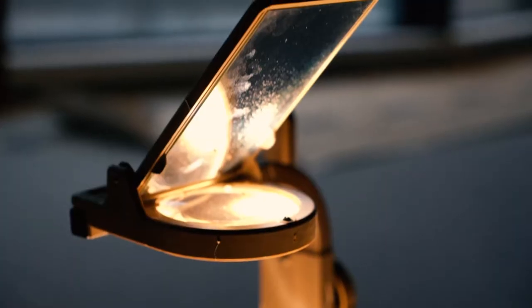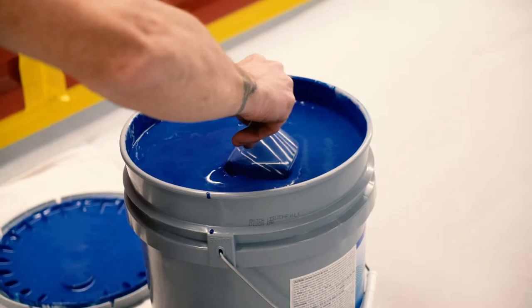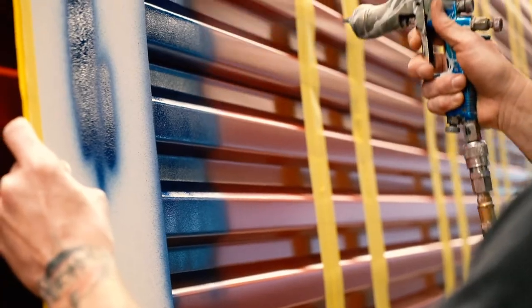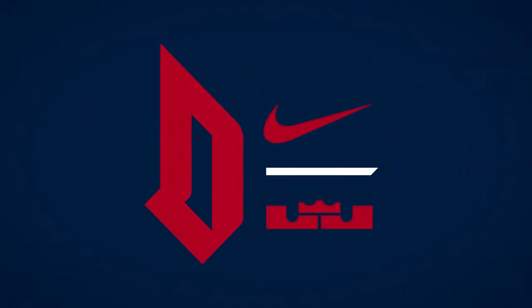As we were getting through the process of developing an identity system for the new Duquesne Athletics brand, we knew we needed to be bold, modern, and fierce. Those were the driving characteristics we really wanted to bring to life in the new brand, and we landed on our new D monogram, which became the starting point and jumping off point for so much of the rest of our design.